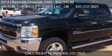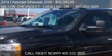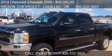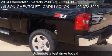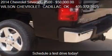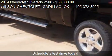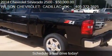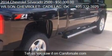This 2014 Chevrolet Silverado 2500 is offered by Wilson Chevrolet Cadillac, priced at $50,000. This Silverado 2500 is ready to sell and has just over 33 miles.